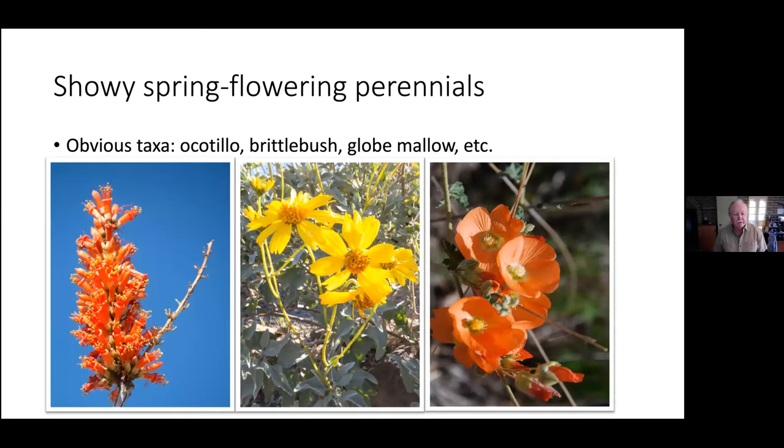Ocotillo has red tubular flowers that hummingbirds love — the hummingbirds can see clearly that there are no predators at the end of that wand. Brittle bush is very common and likes disturbed soils. There's a story about the toilet paper fire in the McDowells — also called the Ankle Fire — in the 1990s. A surveyor burned toilet paper, and 250 acres later, what really came back was brittle bush in profusion. It was just a solid yellow hillside the following spring after a good rain season.